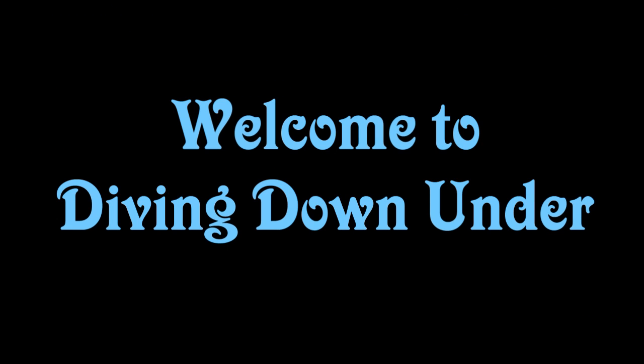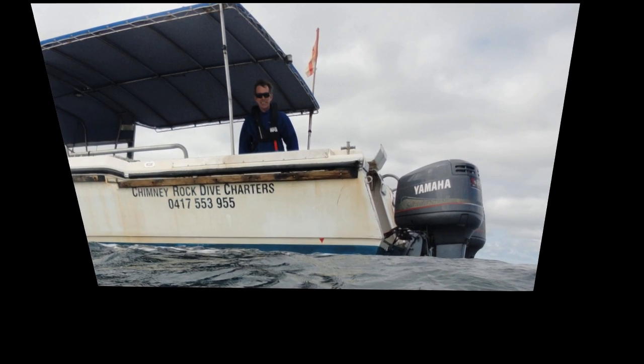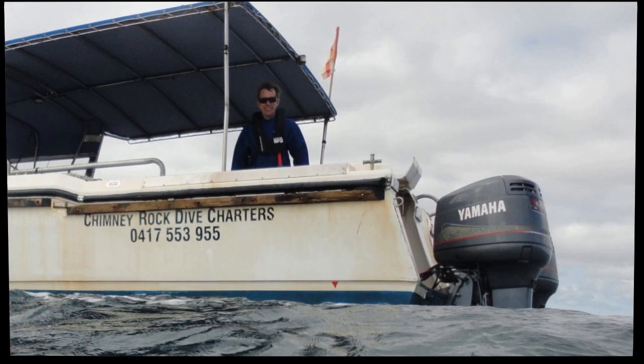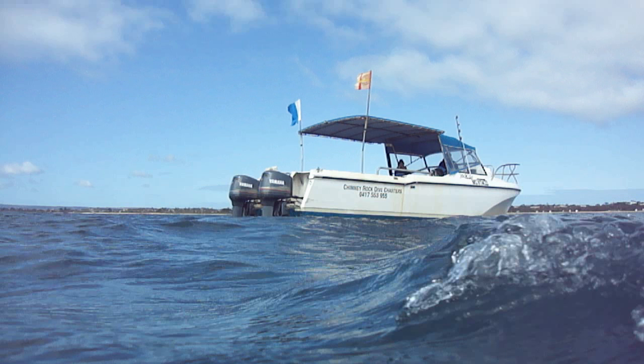Hey guys and welcome to Diving Down Under. In this episode we're looking at the scallop drift dive. The maximum depth is 15 meters, so a minimum qualification of an open water scuba diver is needed. This is only accessible by boat — we've used Chimney Rock Dive Charters, there's a link in the description for booking. If you're not sure where boats depart in Port Sea, check out my other video — it's a guide to Port Sea covering car parking, boat departures, toilets and showers.